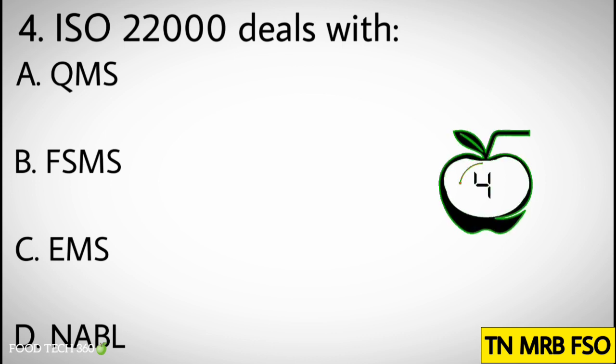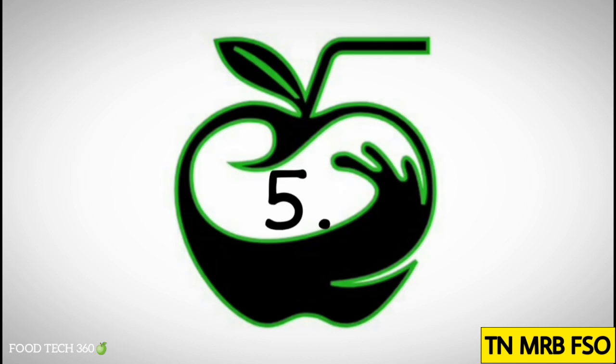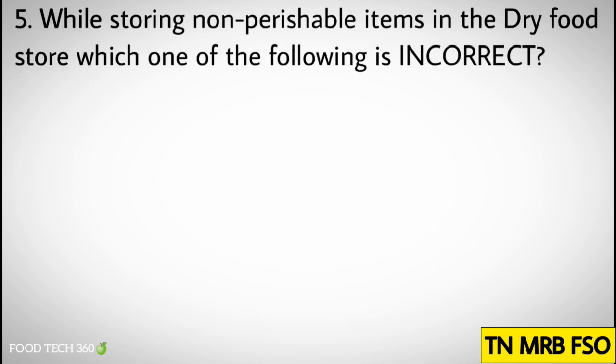Question number four: ISO 22000 deals with. Options: A. QMS, B. FSMS, C. EMS, D. NABL. Correct answer: B. FSMS.